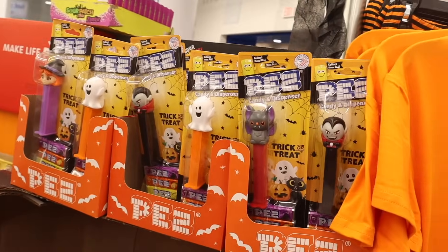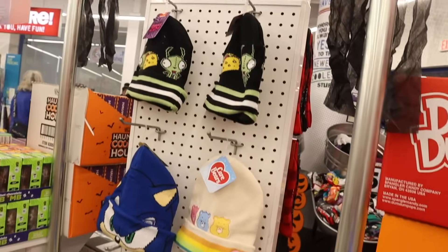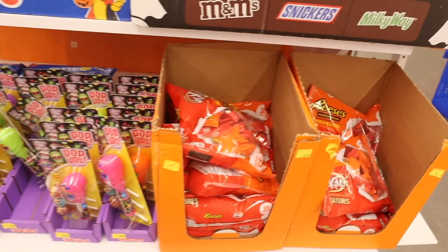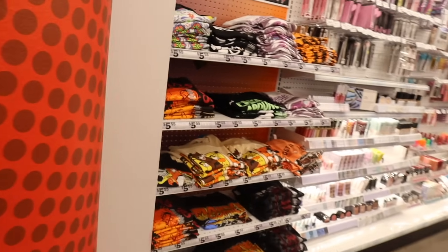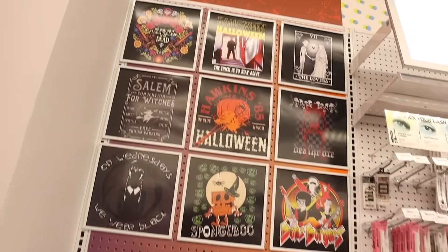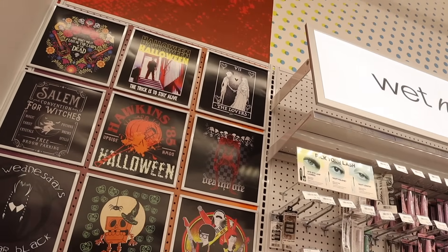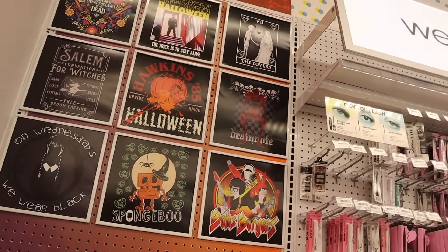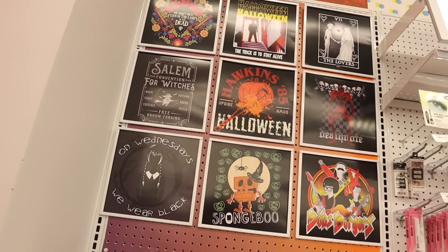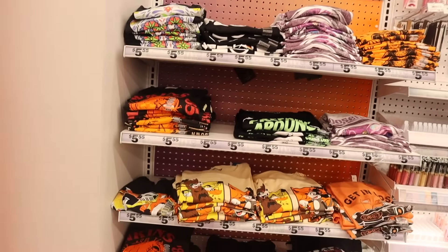There are even Pez dispensers — we saw the Hello Kitty ones but seeing the Halloween-themed ones is really cool. They have Invader Zim beanies, Care Bears, and more pop-ups. Let me know if you get your candy from here for Halloween! Moving on to the Halloween t-shirts, everything is on display: 'One Night Only,' 'Live in the Land of the Dead,' Halloween multiple times, 'The Lovers Death Mate,' and SpongeBob SquarePants — so cute! Also 'Hawkins' and 'On Wednesday We Wear Black.'